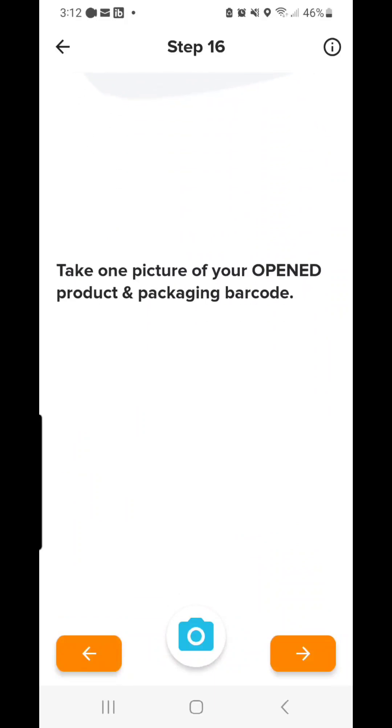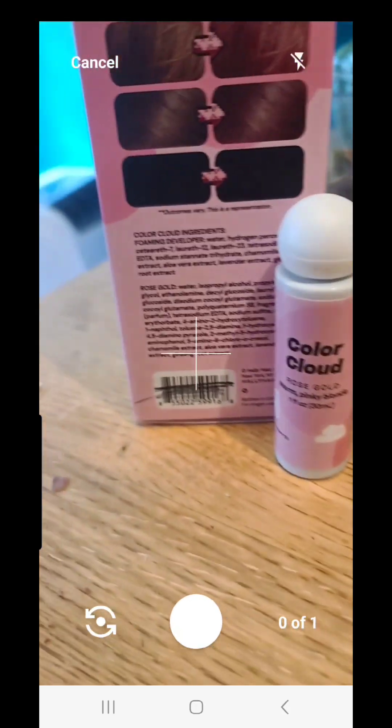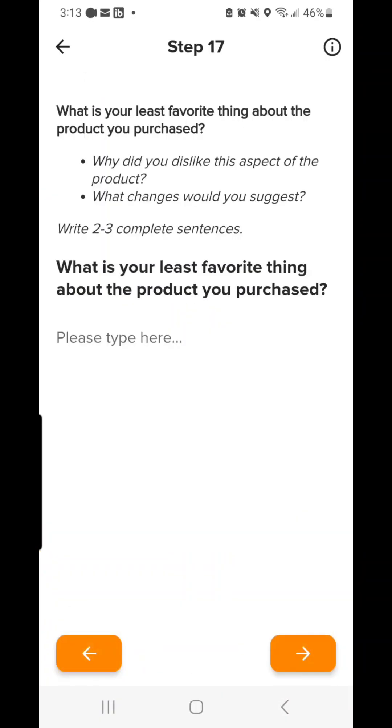Once you get home, they're going to have you take a picture of the item open and with a mark through the barcode. It's so you can't return it.